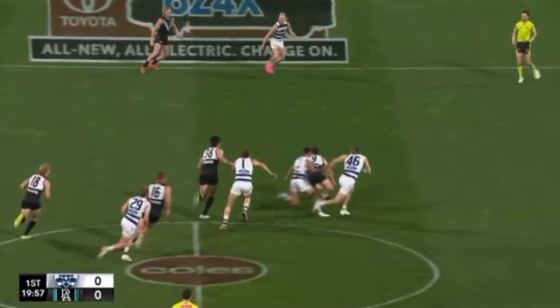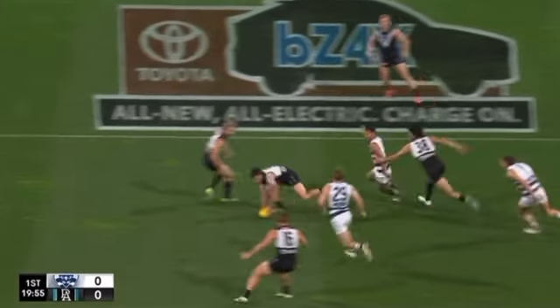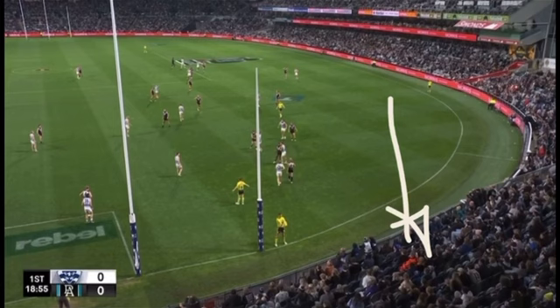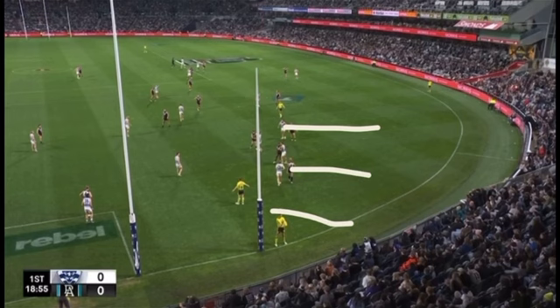It doesn't get on — you nearly got it — but that's one of their strengths. Around the ground they like to have pace. This is Port Adelaide going this way. They get a shot on goal here, but look at this set-up. They want to have players coming onto the ball that have pace.